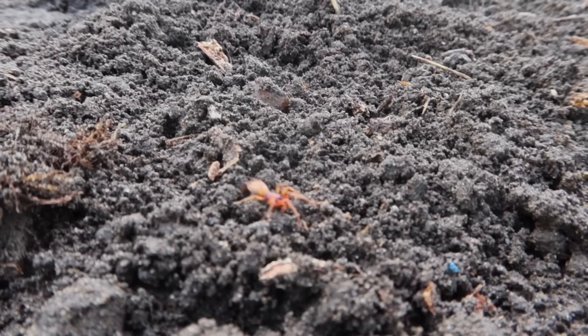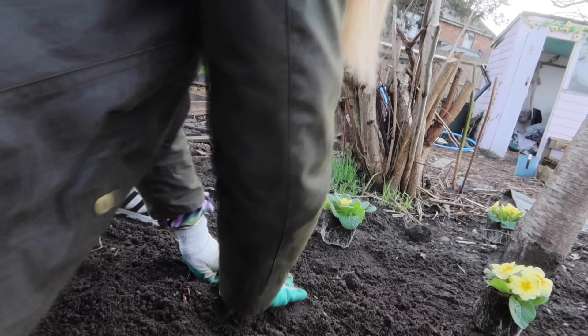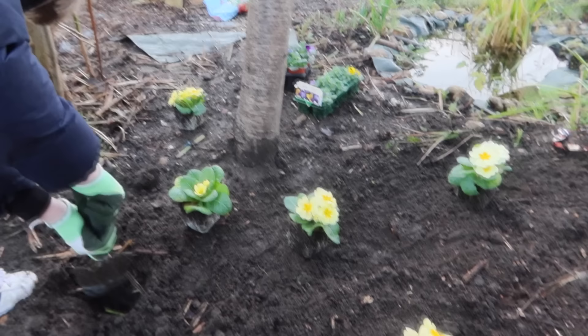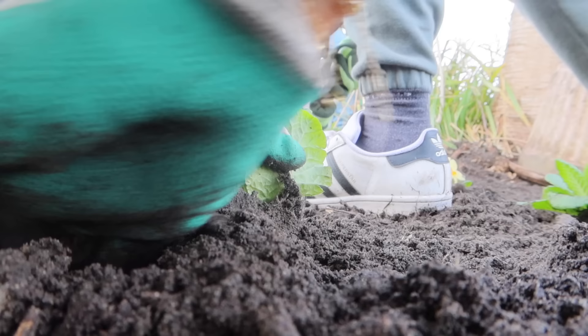What kind of spider is that? I've never seen a spider like that before. This is going to really brighten up this little area here and get it really ready for wildlife. If you pop them in the hole, move on to the next one and I'll fill it in.